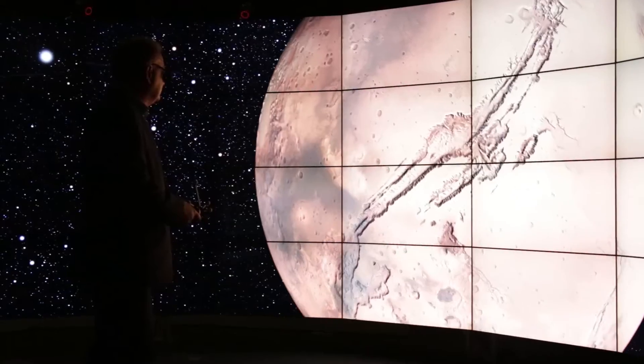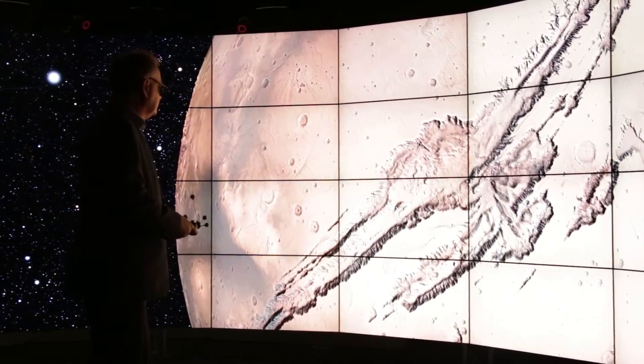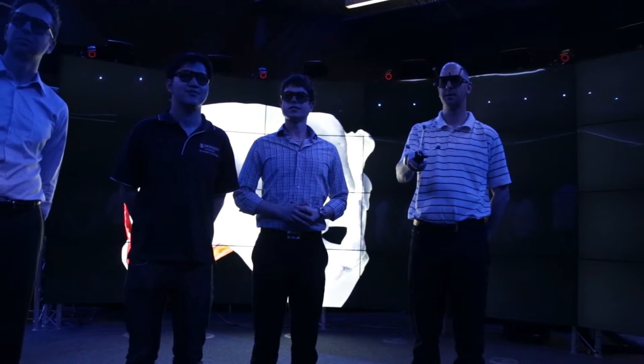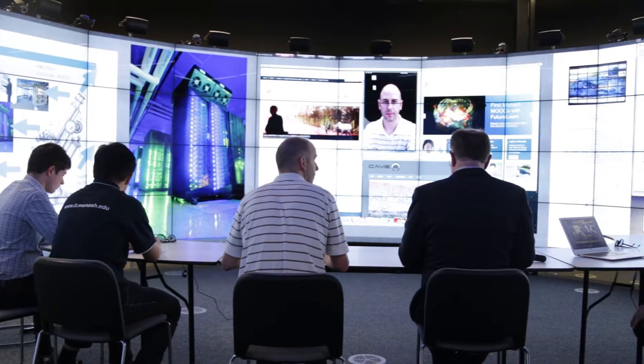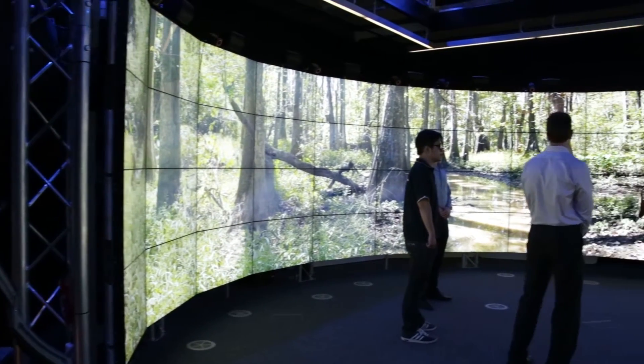When it came time to choose who we would build the CAVE2 with, MECDYNE were the obvious choice. The experience, the expertise and the quality of the product offered by MECDYNE was just very appealing. There were two main real strengths of MECDYNE in building the CAVE2. The first was the project management from start to end, and the contact and communication that we had with all the right people in the MECDYNE organisation. The second would be their ability to deliver a product that is really up to a fantastic standard.